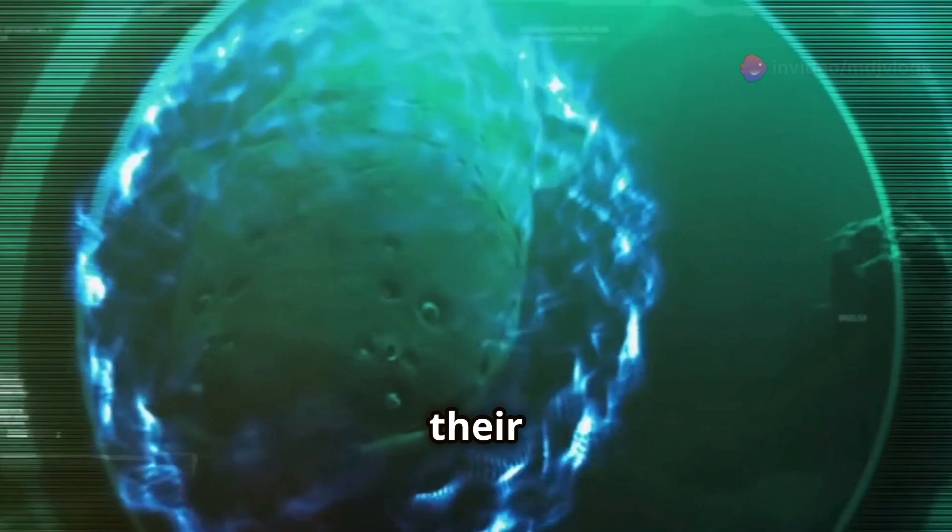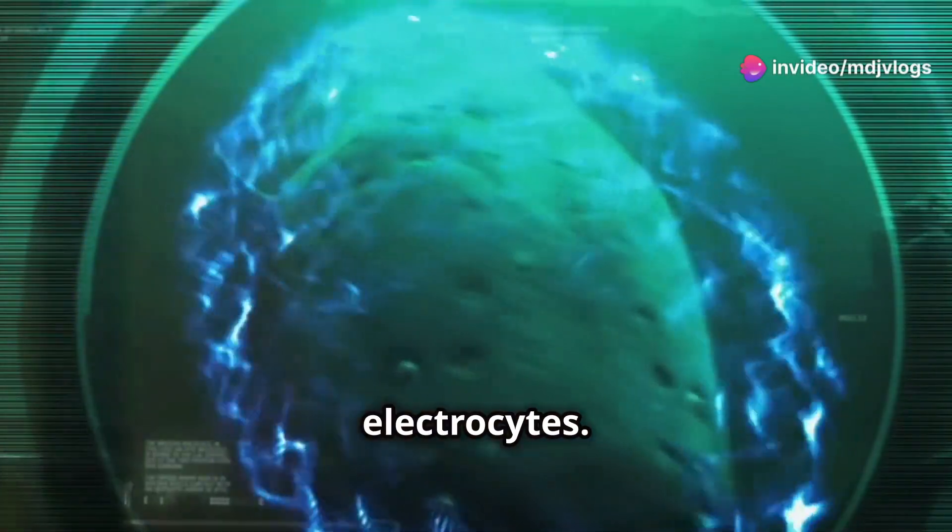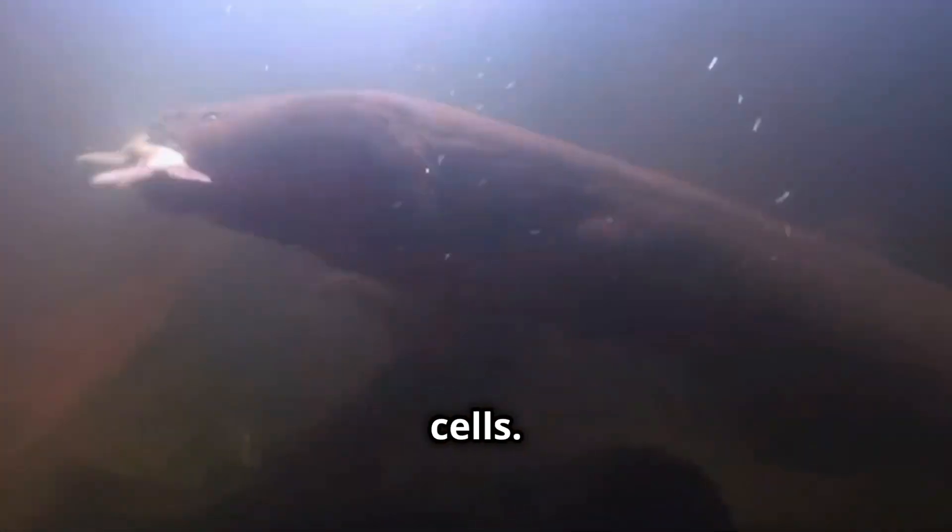But how do they do it? Electric eels have specialized organs in their bodies called electrocytes. These organs make up about 80% of the eel's body and consist of thousands of specialized cells.